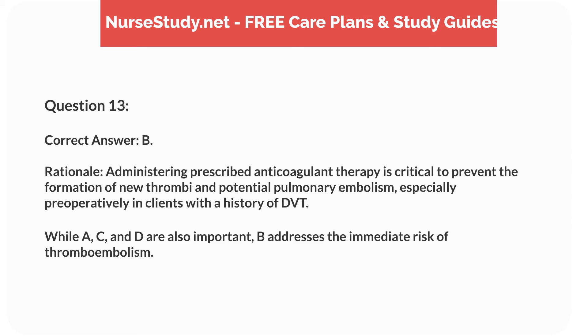Rationale. Administering prescribed anticoagulant therapy is critical to prevent the formation of new thrombi and potential pulmonary embolism, especially preoperatively in clients with a history of DVT. While A, C, and D are also important, B addresses the immediate risk of thromboembolism.